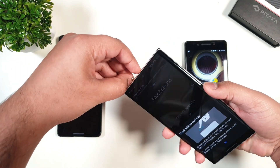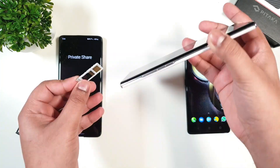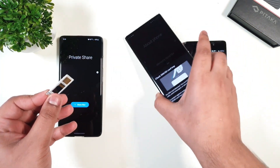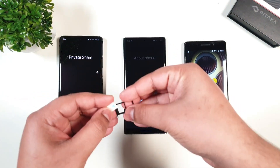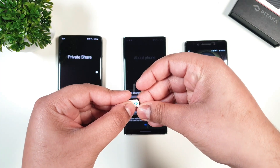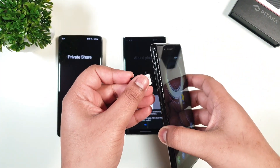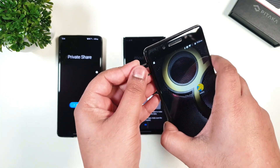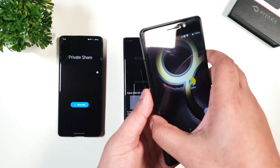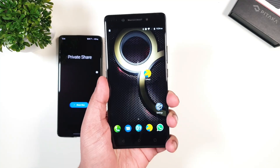Take out the SIM cards from your device and insert it on the old device or your iPhone or Blackberry. If your phone is not detecting the SIM card, then restart your phone and then follow along.